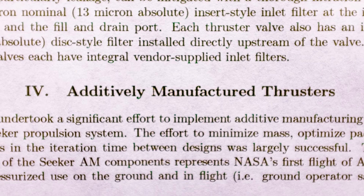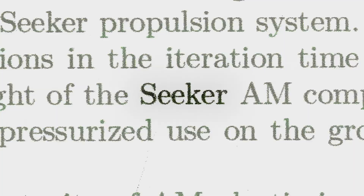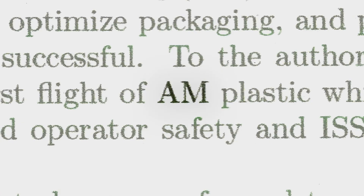Personally, I'd been on edge on it for a long time. We know we can print the part, but we didn't know — and they didn't know — of any other plastic additive manufacturing components that had been used in spaceflight.